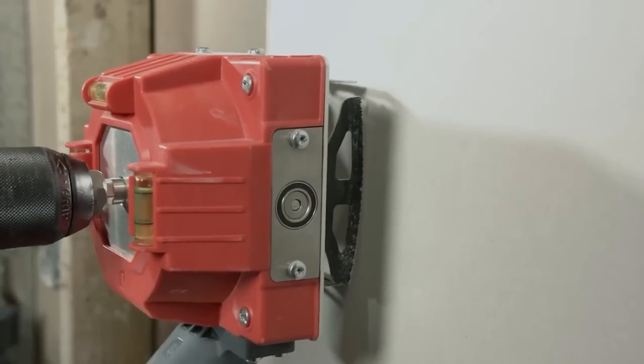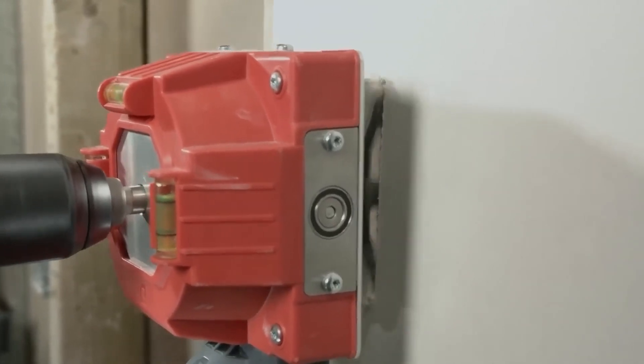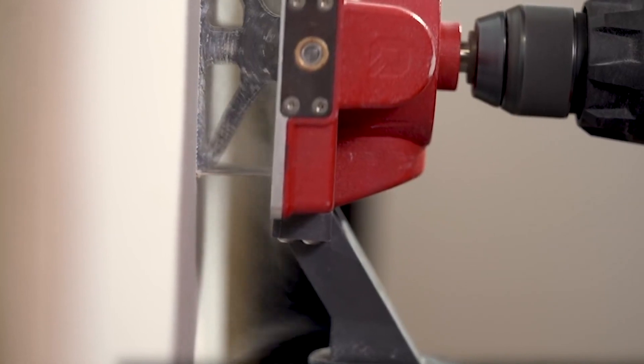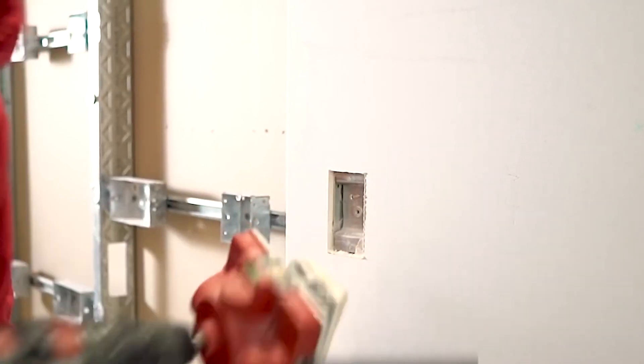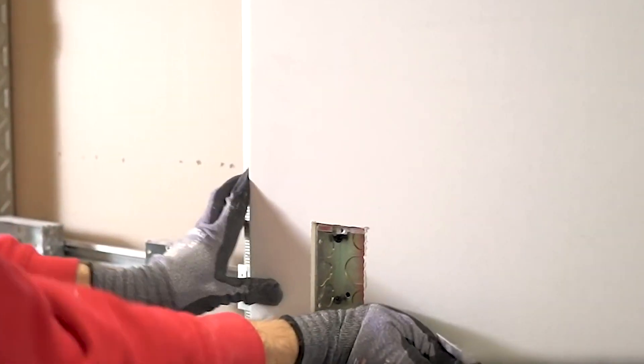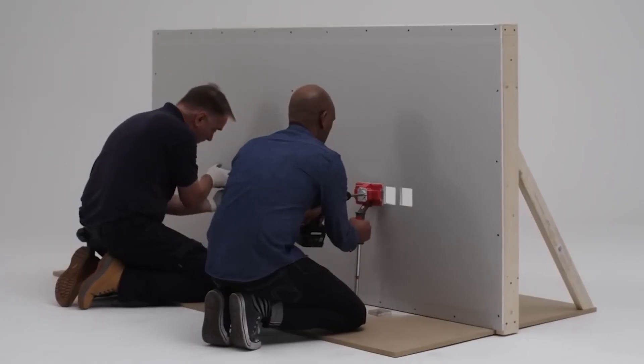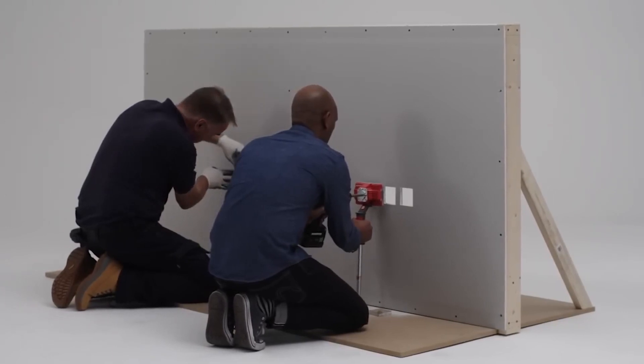The blade has an adjustable depth and lasts for about 280 cuts for drywall up to 3.4 centimeters. In addition, there will be less debris during the work. And if you want to get rid of it completely, you can connect the tool to a dust removal system through an adapter. The price of the standard kit is $200, which apparently includes the cost of manufacturing in the UK.